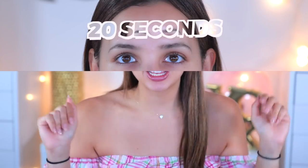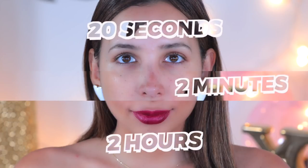Hi guys, I'm Mar and today I'm wearing no makeup because I'm going to be doing my makeup in three different ways. I'm going to be doing it in 20 seconds, two minutes, and two hours — and we're going to see the difference.